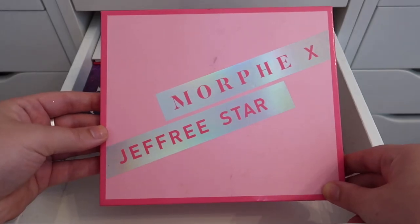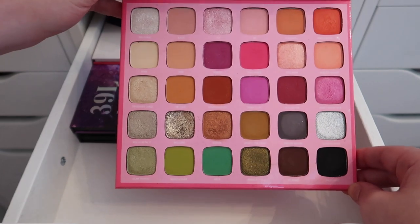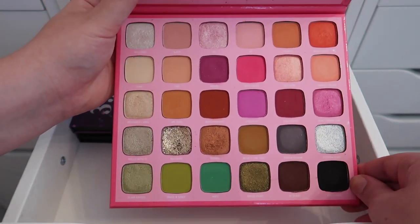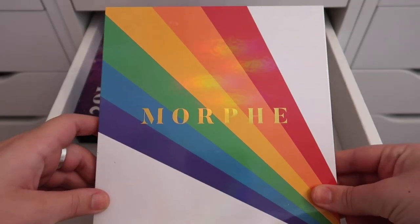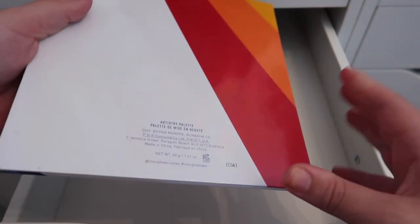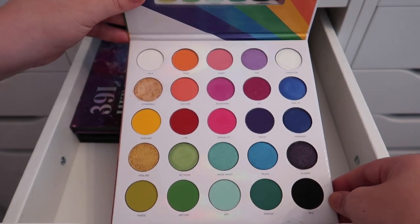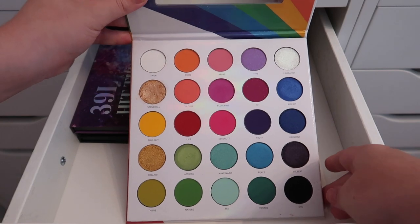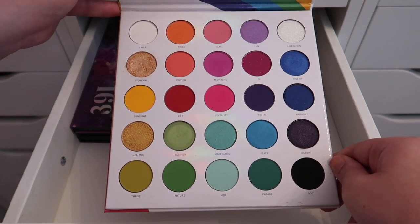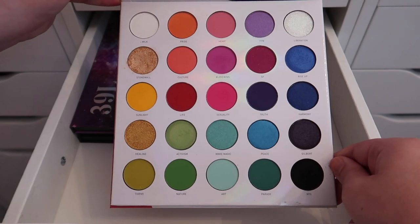Next is the Morphe x Jeffree Star palette, one of my favorites from Morphe — I love the pink and green. The only thing I don't love is the pressed glitter shade, which is a bit sticky and creases. There's also an artistry palette that says 'Make Life Colorful' on the top — it's a gorgeous rainbow palette. I filmed a review but never posted it because I wasn't happy with the video quality.